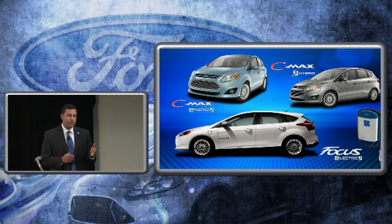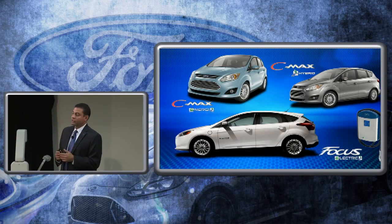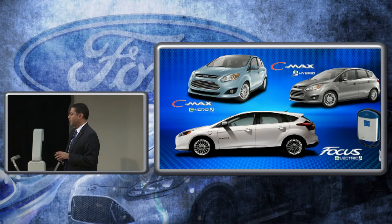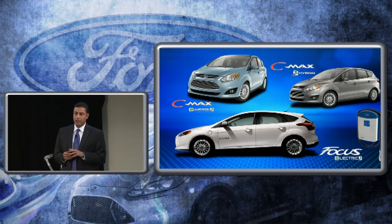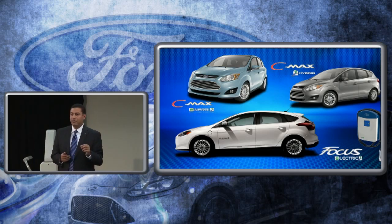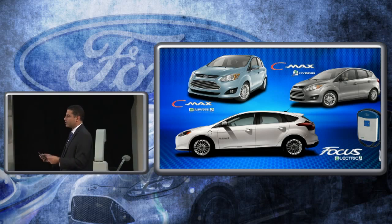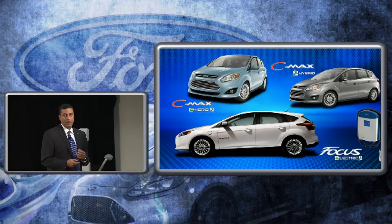The customer who doesn't have a very long drive and doesn't want to spend any money on gasoline — that's where the Focus EV really fits the bill. No engine, no oil, no gas. As Derek mentioned, the key to all of these technologies is efficiency. The engineering term is efficiency; the customer term is using less gas and getting the most out of what they bought.